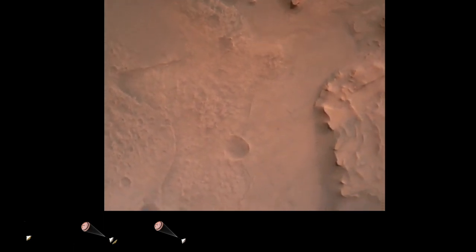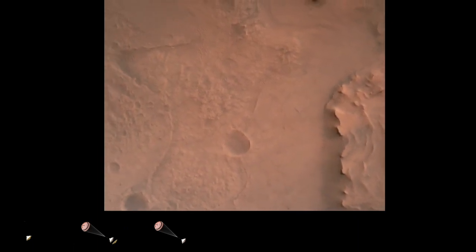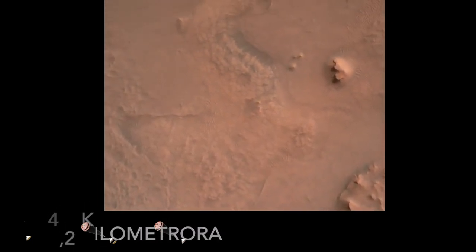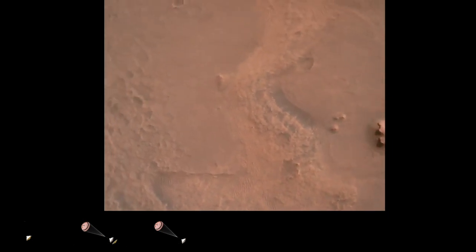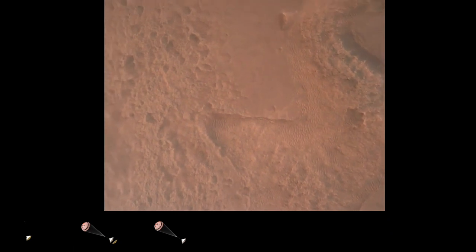Perseverance is continuing to descend on the parachute. We are coming upon the initialization of terrain relative navigation and, subsequently, the priming of the landing engines. Our current velocity is about 90 meters per second at an altitude of 4.2 kilometers.